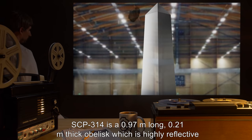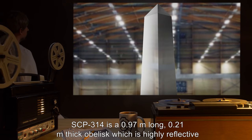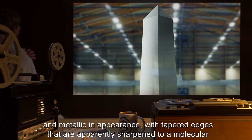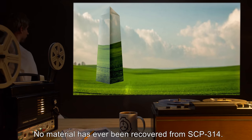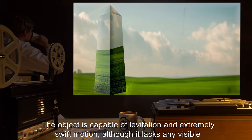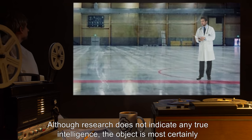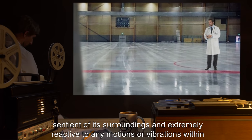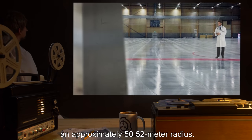Description: SCP-314 is a 0.97-meter long, 0.21-meter thick obelisk, which is highly reflective and metallic in appearance, with tapered edges that are apparently sharpened to a molecular level. No material has ever been recovered from SCP-314. The object is capable of levitation and extremely swift motion, although it lacks any visible means of locomotion. Although research does not indicate any true intelligence, the object is most certainly sentient of its surroundings and extremely reactive to any motions or vibrations within an approximate 50–52 meter radius.